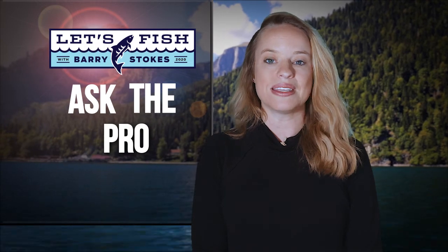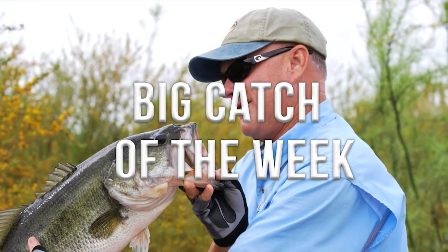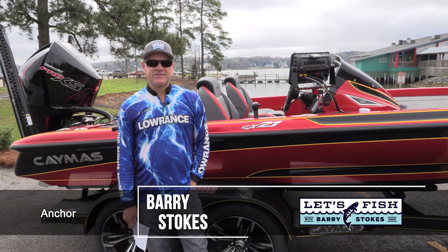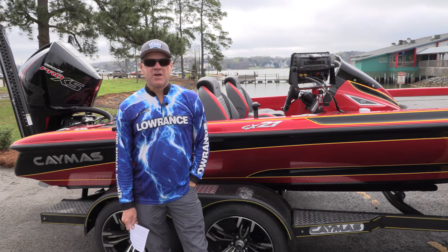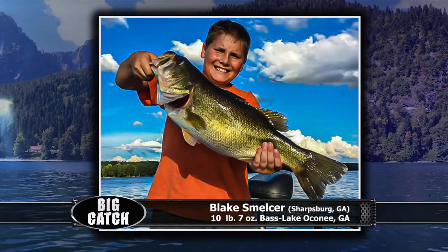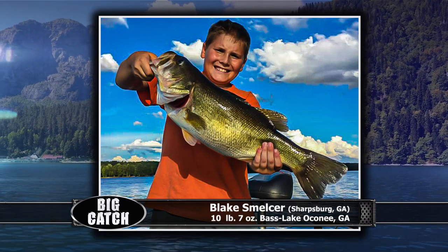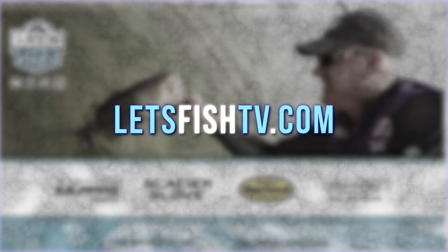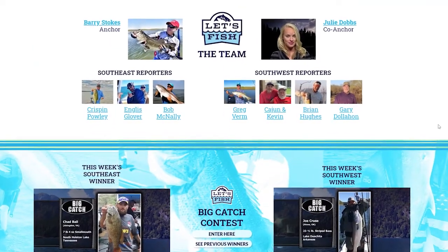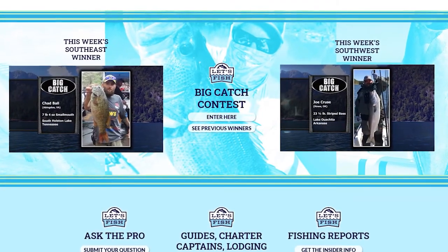Now it's time to find out who wins this week's Big Catch of the Week. We're back at the boat ramp at Lake Wiley. This week's winner is Blake Smelser of Sharpsburg, Georgia, showing a 10 pound 7 ounce largemouth bass he caught at Lake Oconee in Georgia. If you'd like a chance to have you and your big fish shown on television, go to LetsFishTV.com and find the Big Catch of the Week area to enter.